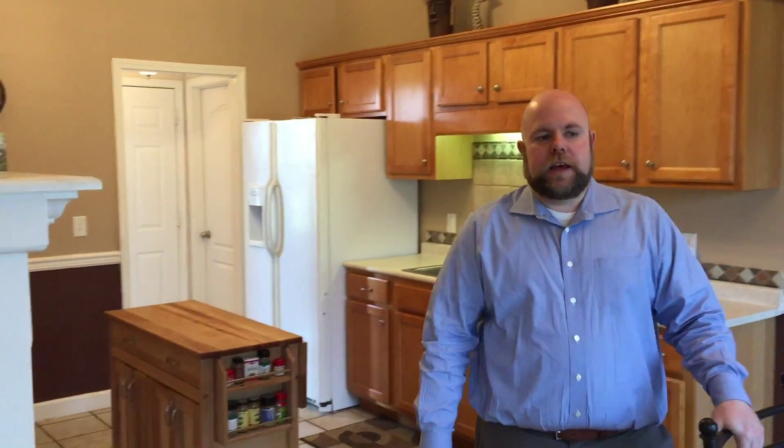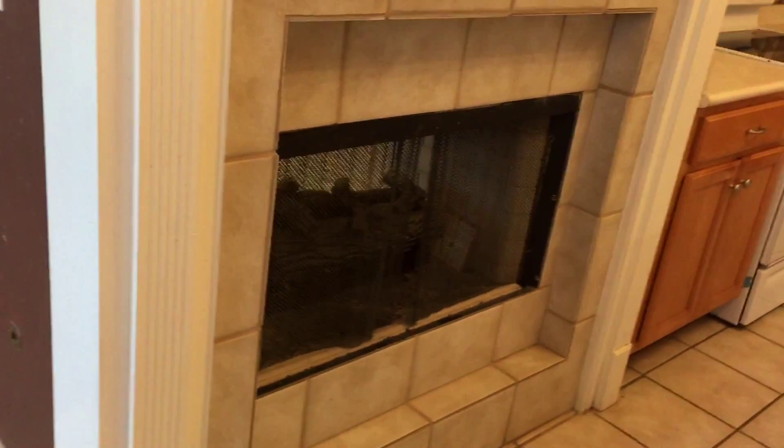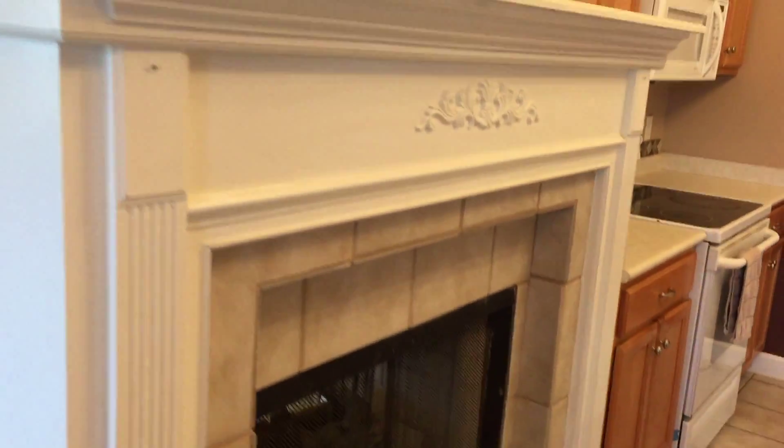As we step inside, I want to show you a couple things right off the bat. First, you've got this nice hardwood dining room and foyer. Really tall ceilings throughout most of the house — you can see the multi-piece crown molding up on the ceiling here, and this beautiful dining room space with tall ceilings.